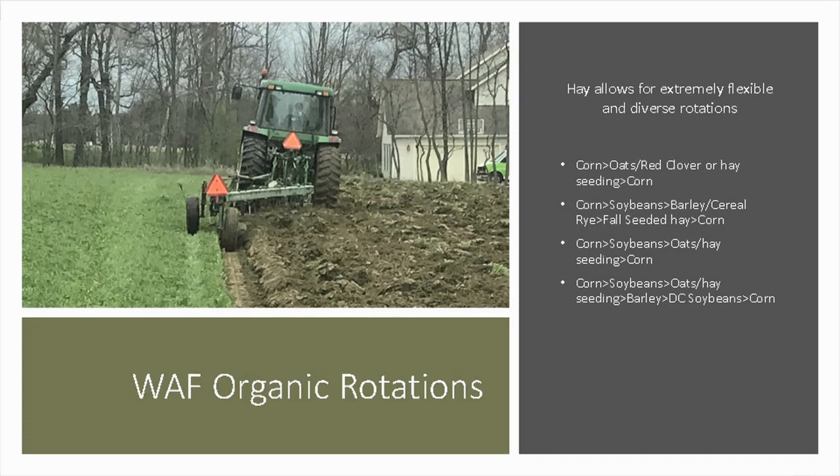Adding hay makes your rotation very flexible. We try to be flexible — go with what the market wants. There's a huge demand for organic corn in our area because of the many organic layer houses nearby. Our closest corn customers are 10 to 90 miles away. We want to raise a lot of corn, but to get there we need the rotation. We also have a good oats market — we sell oats to Amish for their horses in gravity wagons, delivered at around $4.50 a bushel.